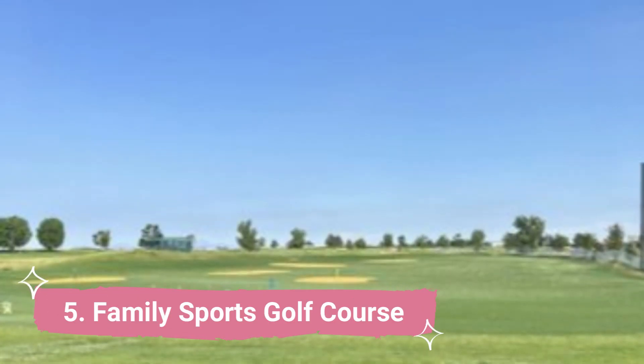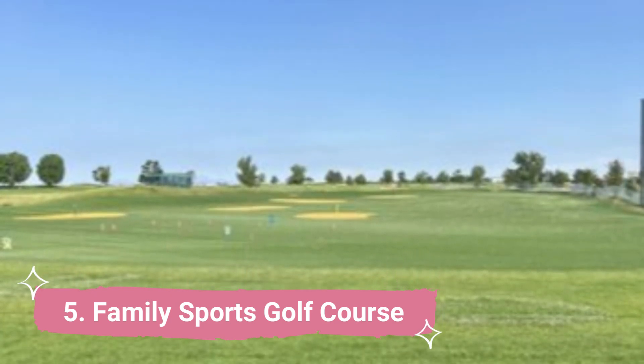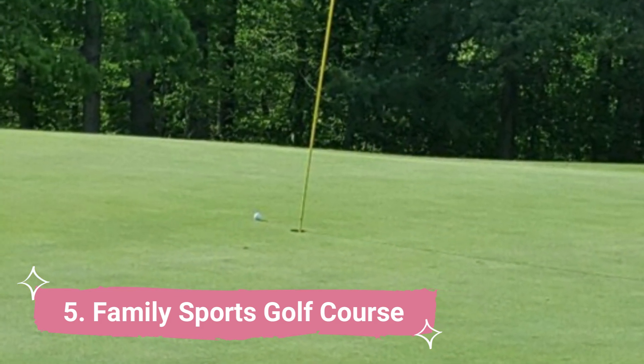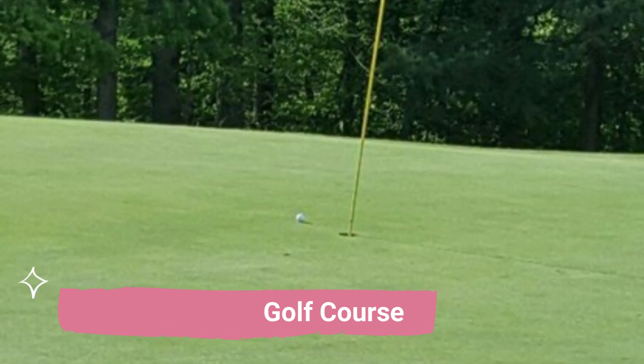Number 5: Family Sports Golf Course. A fantastic location to take the family golfing is the Family Sports Golf Course. In case you become tired of golfing, the facility offers a full nine-hole course, a fantastic mini golf course, a respectable driving range, indoor amenities, and even laser tag.